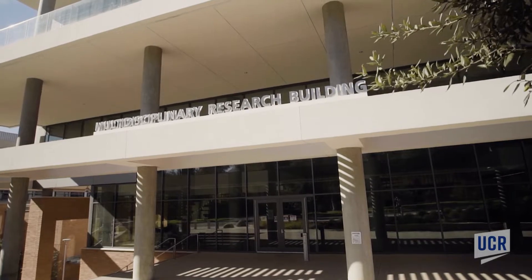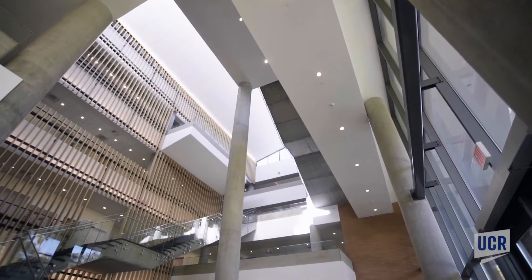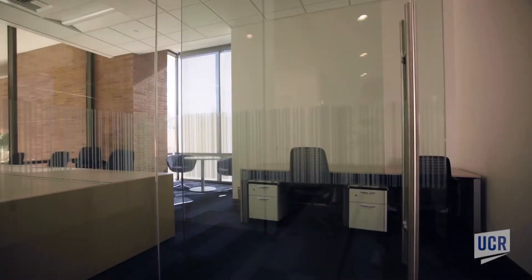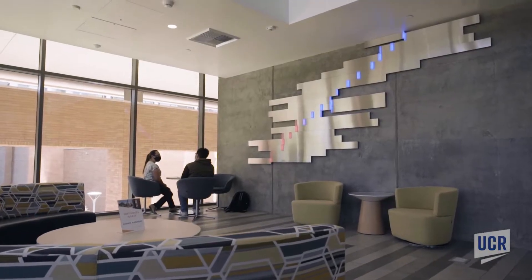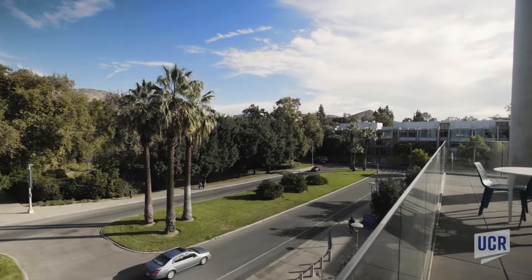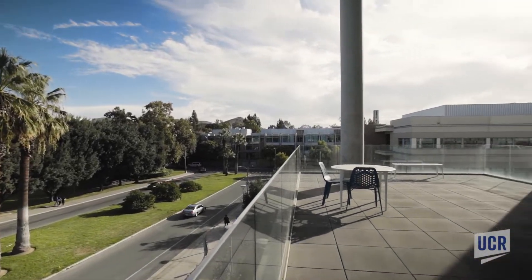The MRB building, with 100,000 square feet of research space over four floors, conferencing facilities, and study and meeting areas, is designed for collaboration between researchers and resident life sciences incubator startups.